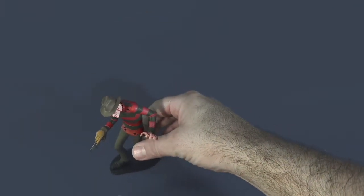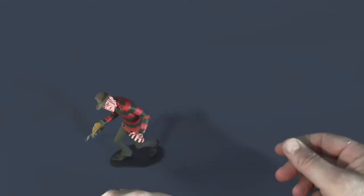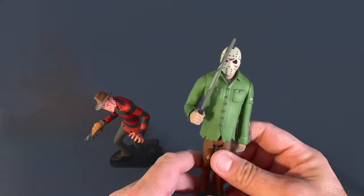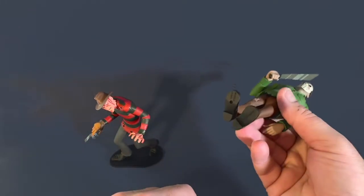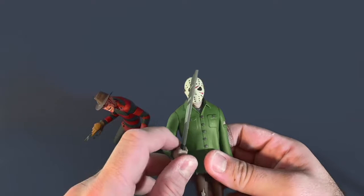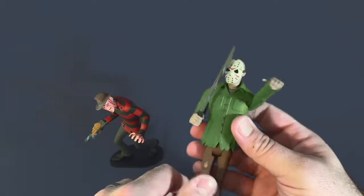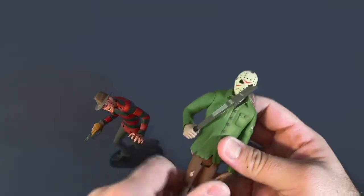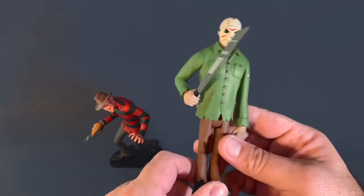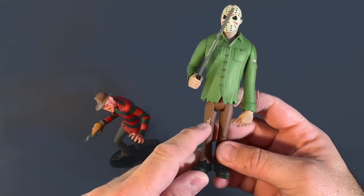Freddy can't stand on his own, so they include a base — I'm very thankful NECA included that because posing figures is something collectors like to do. I consider myself mostly an out-of-the-box collector. Jason is a different story — Jason does stand on his own because he's got these big honking feet, kind of like Frankenstein's monster. Put the machete in and Jason has movement in his arms at the shoulder. His head does swivel but the mask does not come off, just like Freddy's fedora.